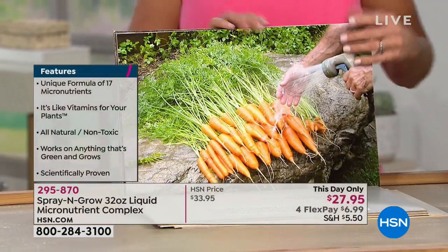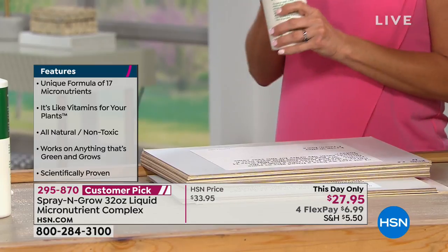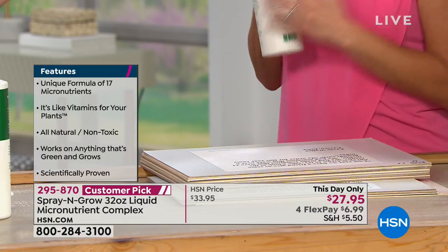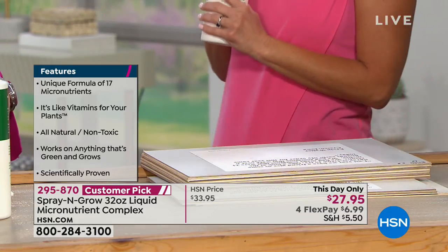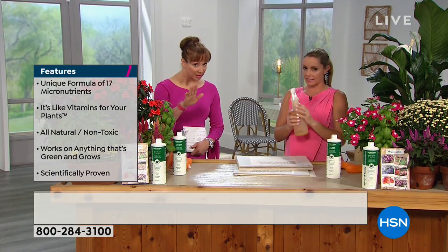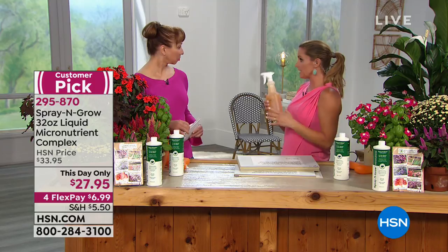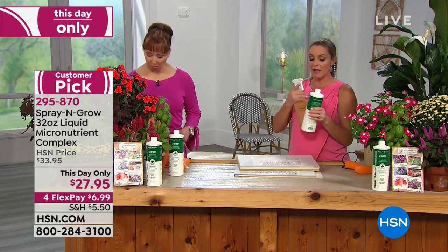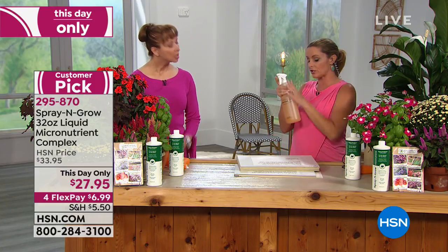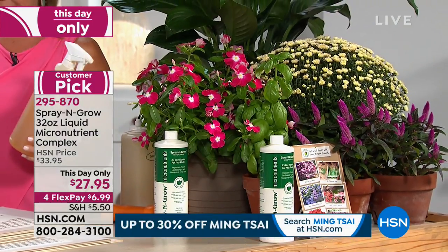A little goes a long way — this is 32 ounces and you're going to get about 96 applications. You take two teaspoons and mix it with warm water. Once you mix it you have to use it. You can even use it on shrubs, trees, and grass. You can customize it — do one teaspoon instead of two, but once you mix it, you have to use it. And it works for both indoor and outdoor plants.